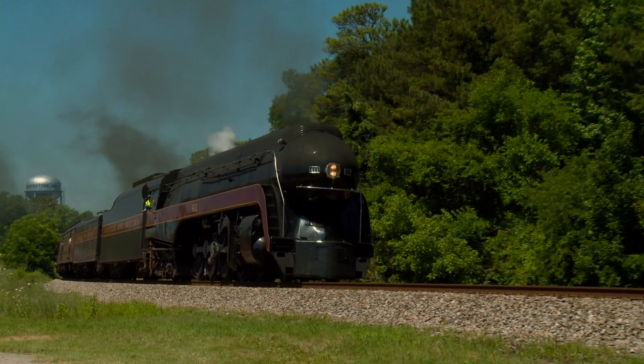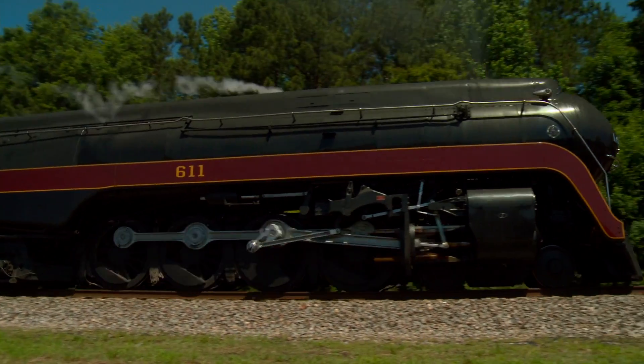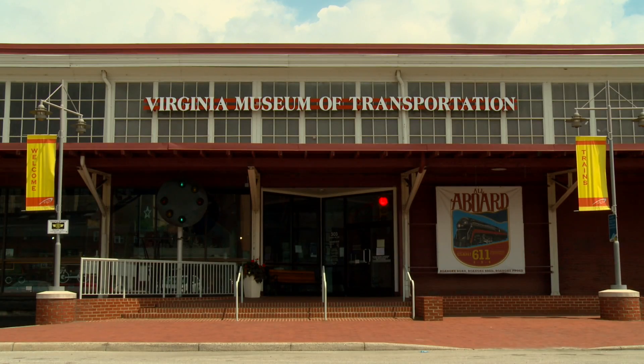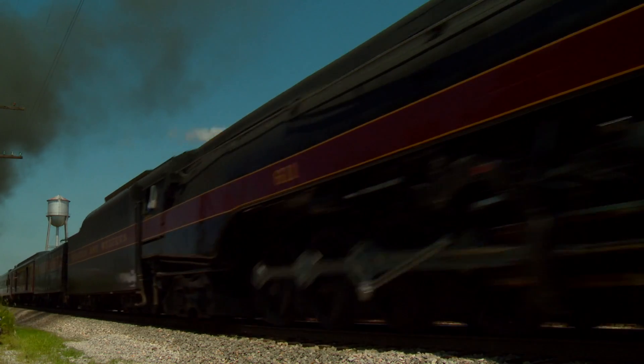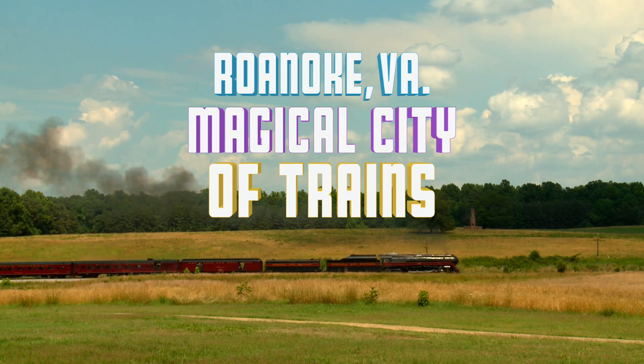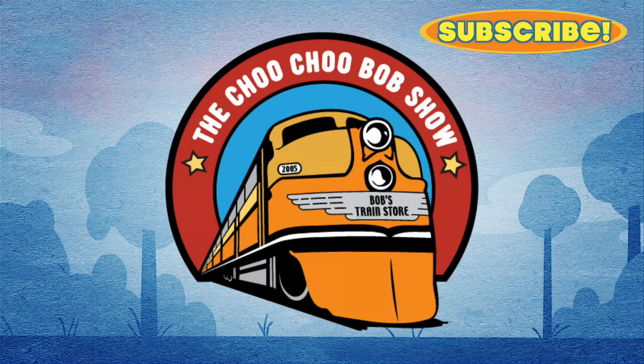Hey, maybe you could ride the 611 someday. Wouldn't that be incredible? The Norfolk and Western J611 and the Virginia Museum of Transportation — two great reasons to visit Roanoke, Virginia, magical city of trains. Thanks for watching, everybody, and I'll see you out on the rails. The Choo Choo Bob Show!